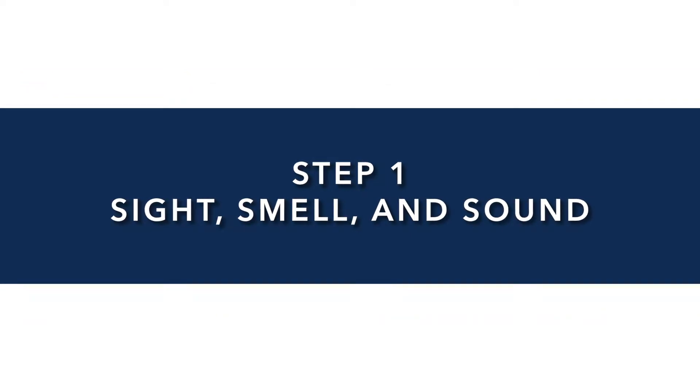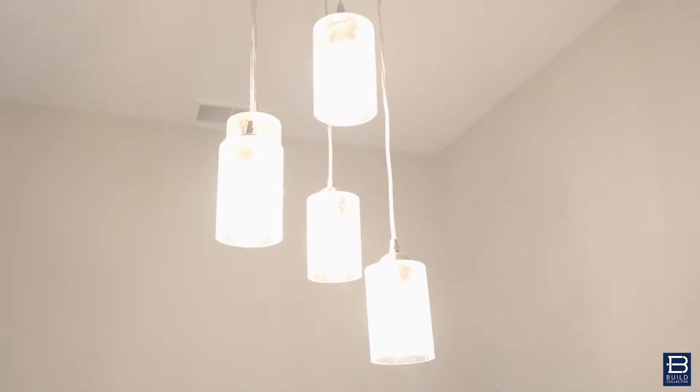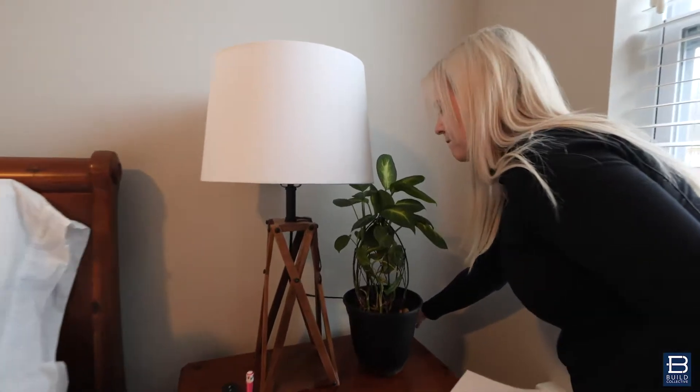Step one: think of your senses — sight, sound, and smell. First, you want to walk through your house and turn on every light possible. If it's daylight, you can open the curtains and open the blinds. Really, you just want to create as much light in the house as possible.